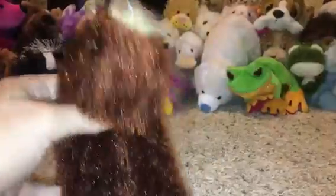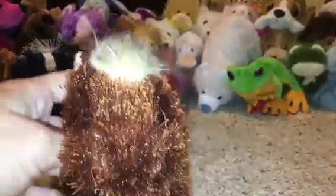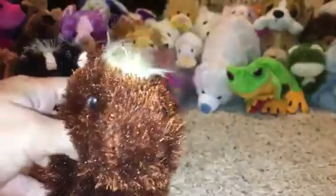By the way, these are all from Tuesday Morning. Hidden treasures at that place, so definitely go check it out every Thursday — that's when they restock.